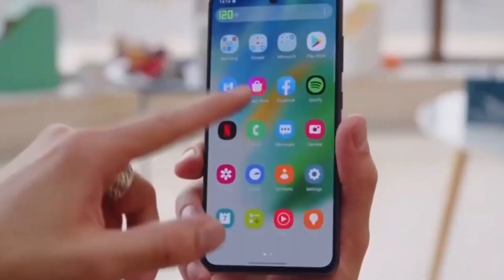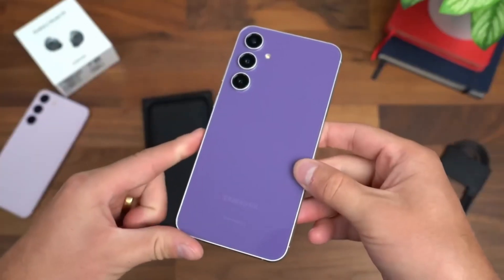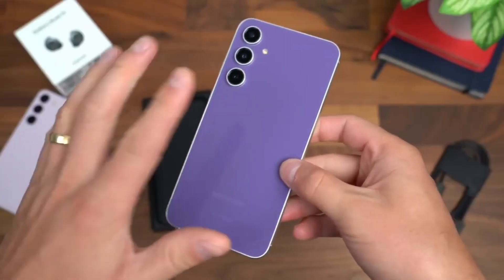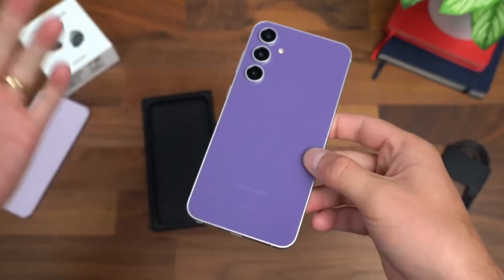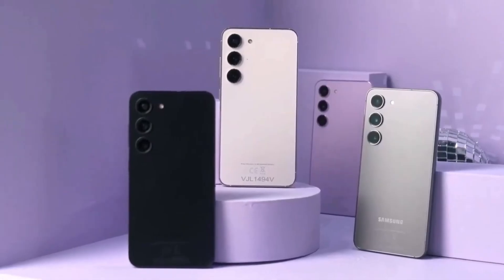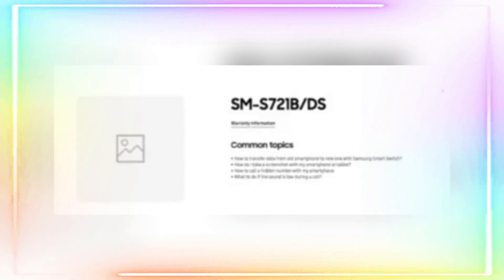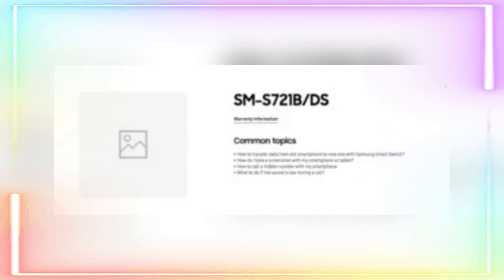It's been a roller coaster of leaks and speculations, but now we have solid proof. Samsung has accidentally — or maybe intentionally — slipped up and listed the Galaxy S24 FE on their official website. The support page for the SM-ES721B, which is the model number for the international variant of the Galaxy S24 FE, is now live on Samsung's French website.